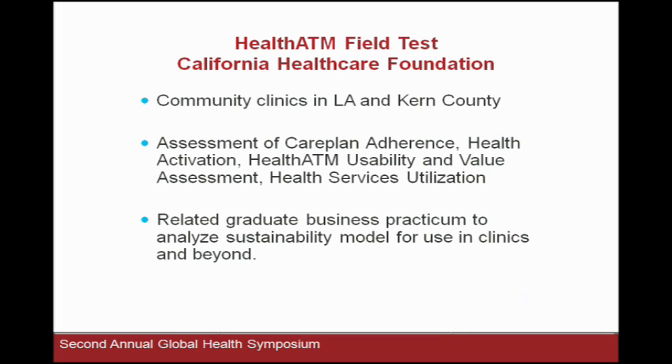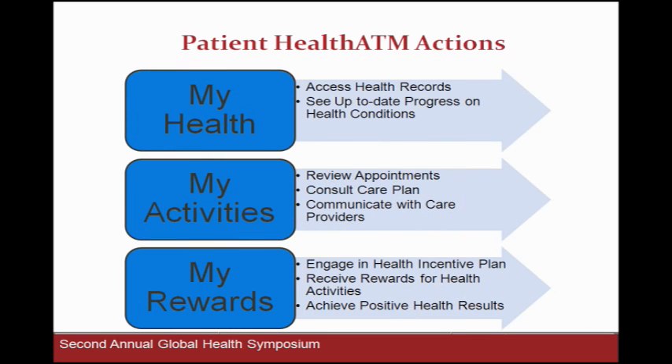Right now we're pilot testing this health ATM service in community clinics in Los Angeles and Kern County, assessing care plan adherence, health activation, system usability, and health services utilization. We also did a practicum at CGU last spring on a business model, and that business model has subsequently rolled out into commercialization. Health ATM focuses on three areas: My Health, My Activities, and My Rewards. My Health contains your personal health records. My Activities covers care plan adherence, as well as goals and communication. My Rewards is a reward system — kind of 'get paid today to do the right thing for tomorrow.'